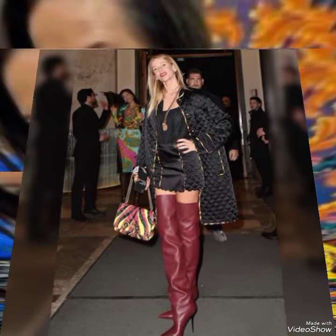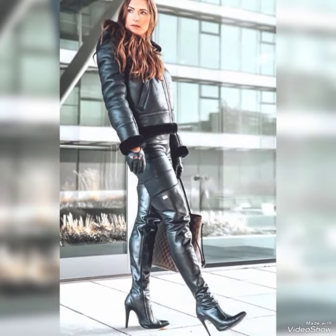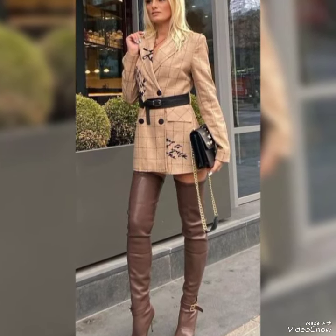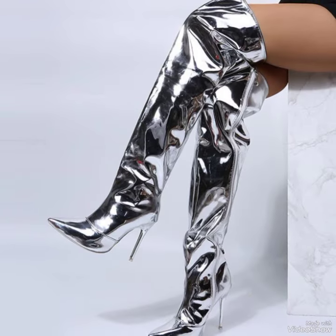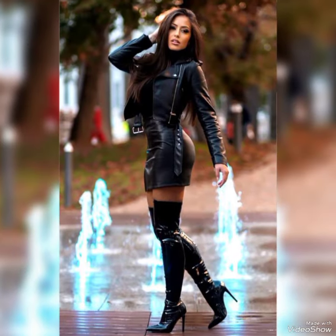Hello everyone, welcome back to my YouTube channel. Today in this video I am sharing one of the most beautiful, stylish and captivating collection of leather thigh high heel long boots which are launched at this time. They are very classy and elegant, and you will love to see each and every leather boots design.